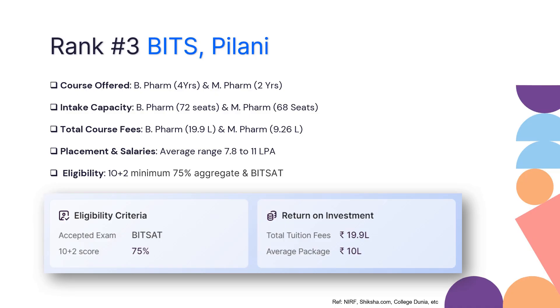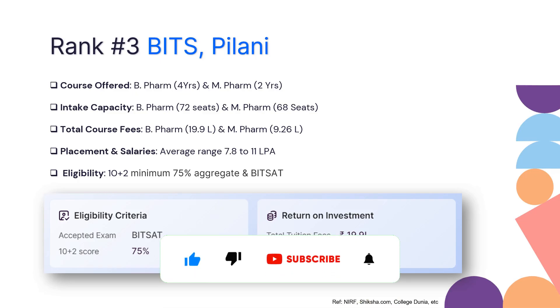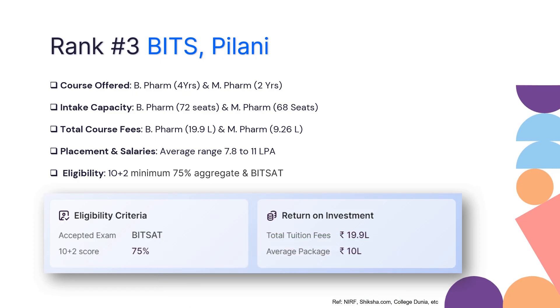At rank 3 is BITS Pilani, which offers both B Pharmacy and M Pharmacy. The intake capacity is 72 seats for B Pharma and 68 seats for M Pharma. The total cost for B Pharmacy is 19.9 lakhs and for M Pharmacy is 9.26 lakhs, for the entire 4-year and 2-year durations respectively. BITS Pilani has the best placement figures, with average salaries ranging from 7.8 to 11 lakhs per annum.